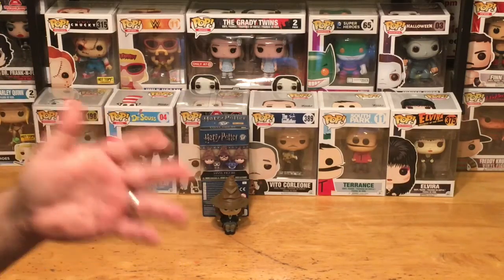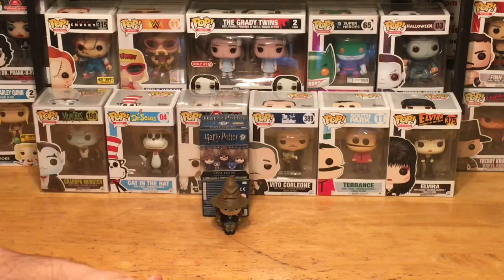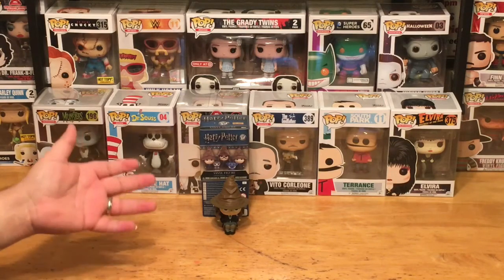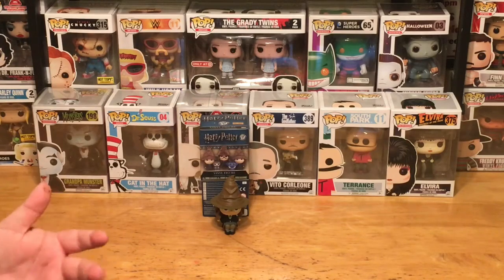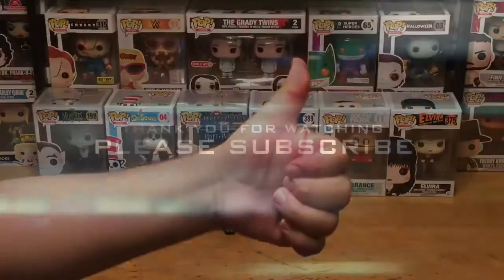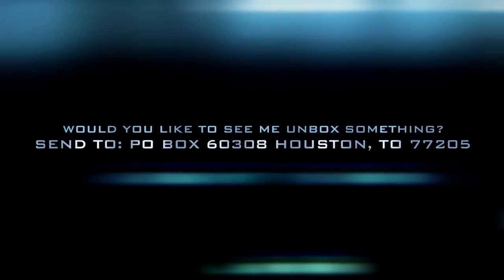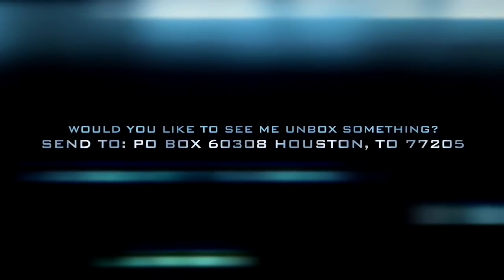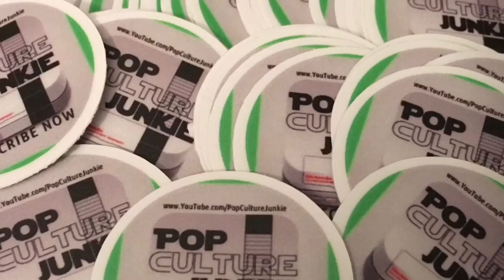Thanks so much for watching. If you enjoyed this, please hit a thumbs up, please subscribe. Check me out on Facebook, Twitter, and Instagram if you want to talk about anything you see on the channel or check out new announcements, including contests and other announcements related to the channel. Well, until next time, this is the Pop Culture Junkie, signing out. We'll see you next time.